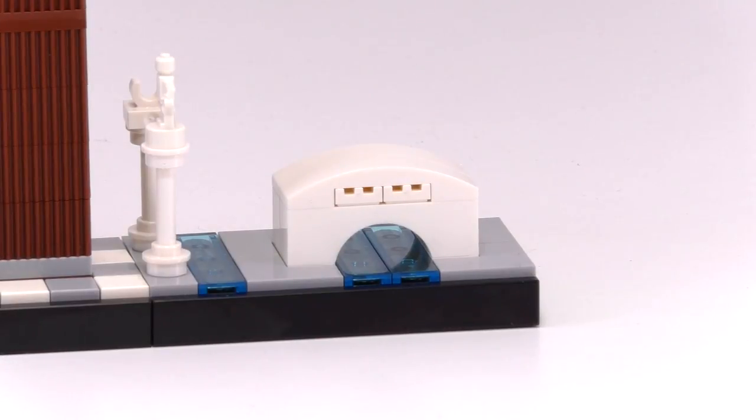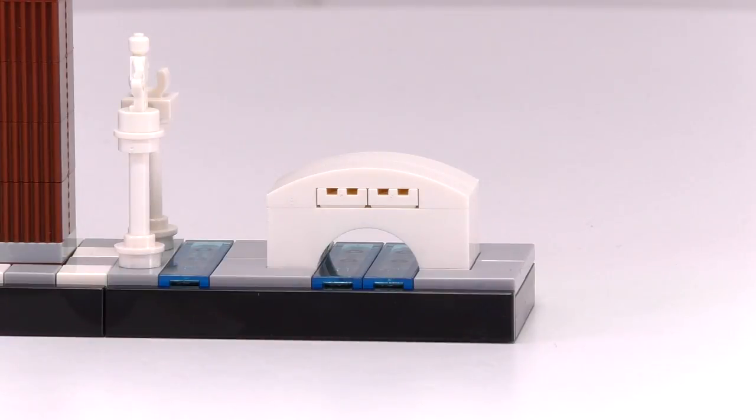And the last one — the Bridge of Sighs. The build itself is simple and nice, but unfortunately the beautiful aspect of the real life bridge is not captured due to not having buildings on either side.